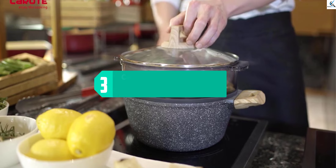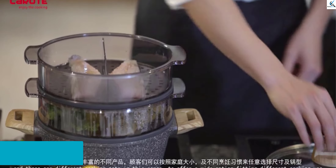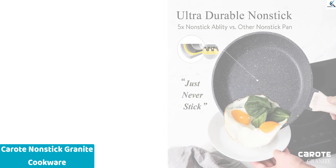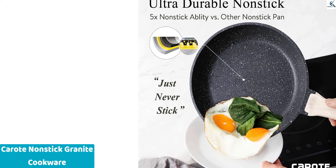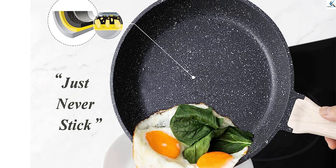At number 3, we have CAROTE Nonstick Granite Cookware. Do you wish to prepare tasty meals but need more cookware? The CAROTE Nonstick Granite Cookware Set is the answer. It includes everything you need to start in the kitchen, from a frying pan to a Dutch oven. This cookware is composed of granite, which makes it nonstick and induction suitable — its best feature. It can be used with any stove, including electric, gas, and induction stoves.